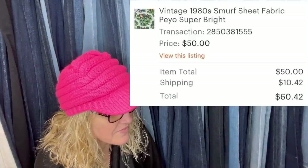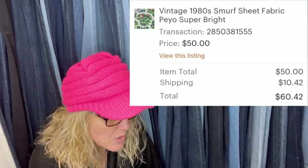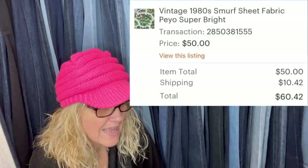Here's another one that sold for $50 — a vintage 1983 Smurf sheet fabric, again $2 from a thrift store. These were sold by Dare to Dream Big 1313 on eBay. Not sure what her Etsy shop is called, but she is an amazing Bolo finder — go check out her eBay store, Dare to Dream Big 1313.